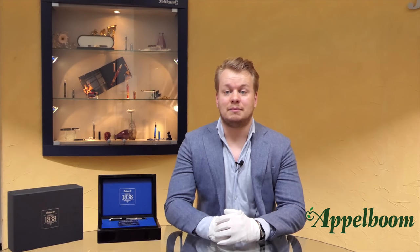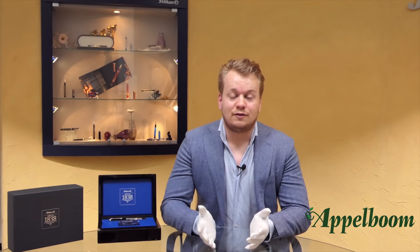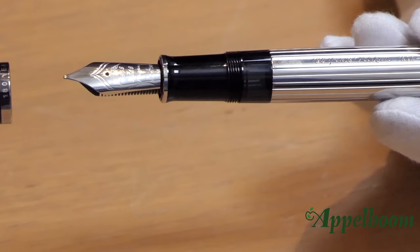The pen has the well-known Pelican clip in the form of the beak of a pelican. The clip is quite springy, and the rounded shape makes it easy to attach the pen to a shirt pocket. The silver center band on the cap is engraved with the text 'Pelican' — the name of the brand — 'Germany' — the country where the pen has been made — and '180 Years' — the anniversary.